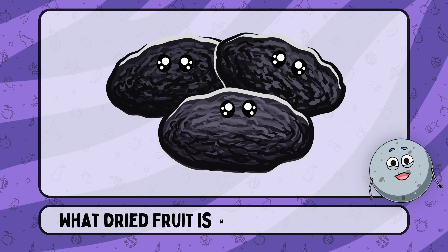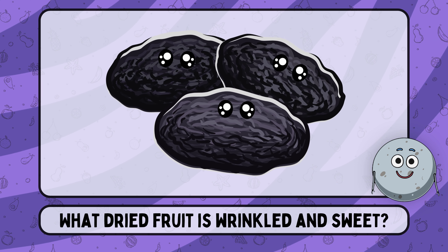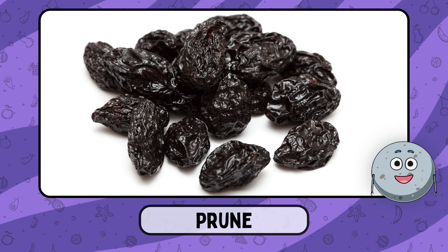What dried fruit is wrinkled and sweet? This is prune.